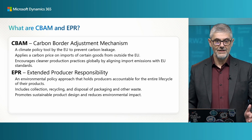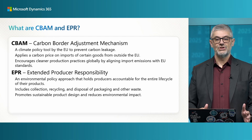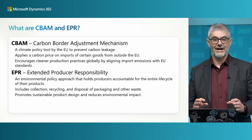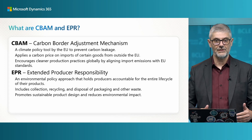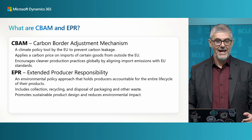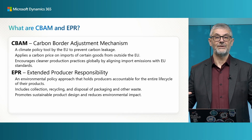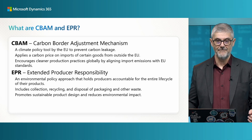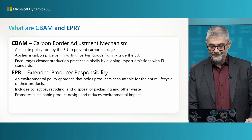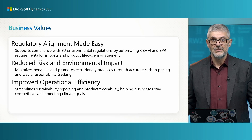On the other side, EPR is Extended Producer Responsibility — a new environmental policy approach that holds producers accountable for the entire life cycle of products. We need to track this inside Business Central through the entire life cycle, including collection, recycling, disposal, packaging, and other waste. This is not applicable for all items but for many of them.